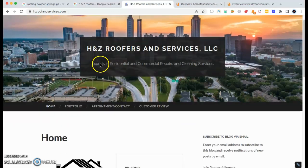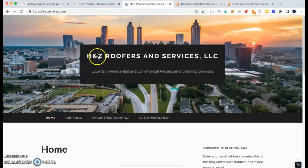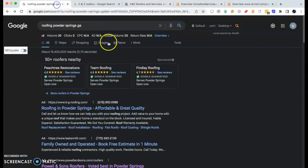Hey Julio, thank you so much for giving me the opportunity to share this custom video for you. I've done some pretty extensive research on H and Z Roofers and Services, so let's go ahead and just jump right in so I can share that with you.